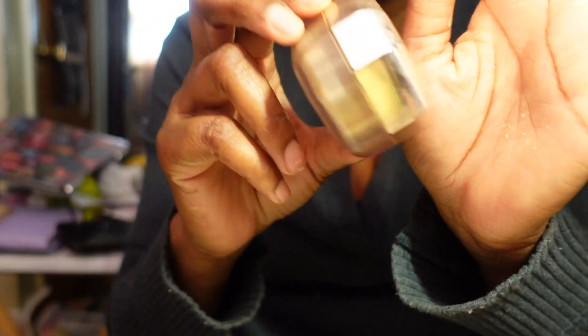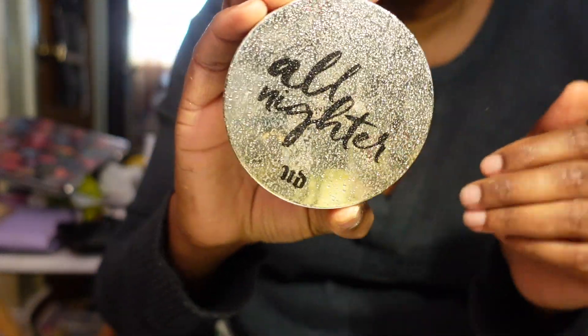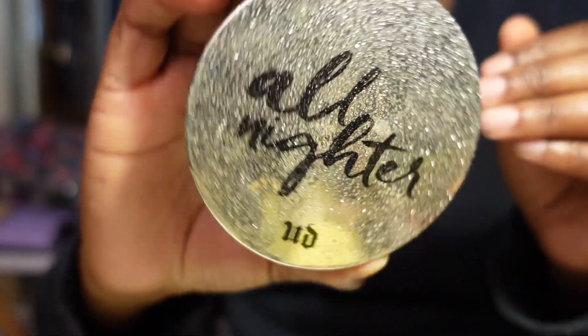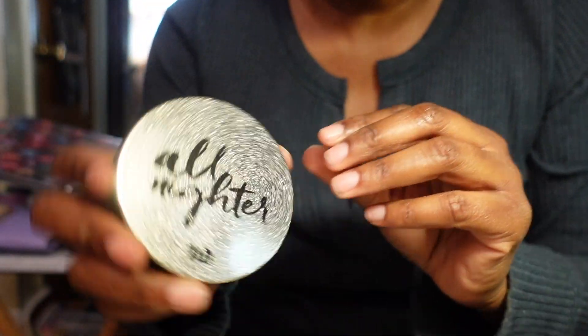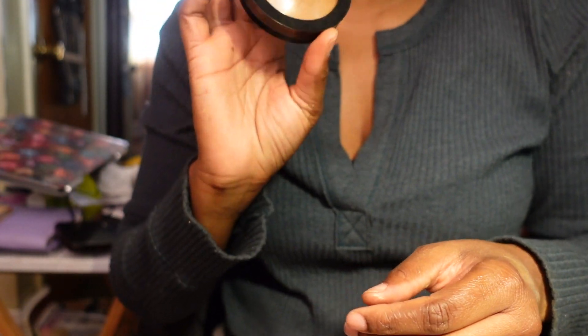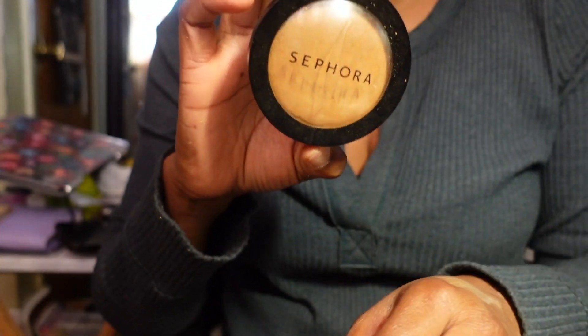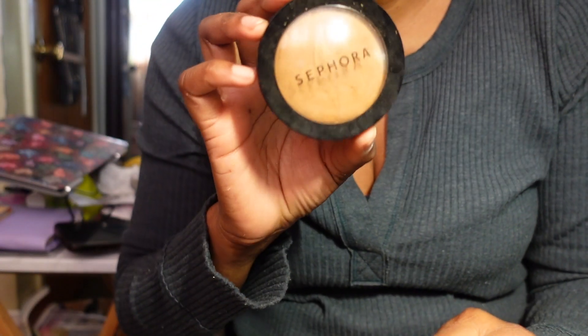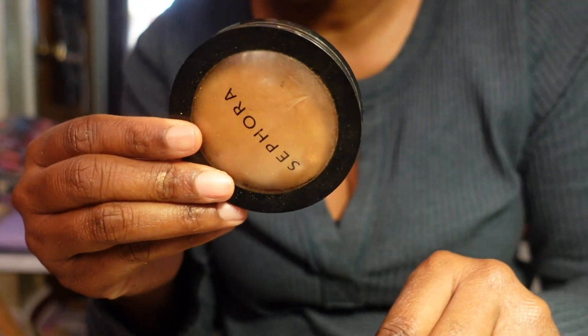A favorite of mine is the Fenty Beauty Pro Filter Powder in Honey - love it, and I want to branch out and try different shades. Next is the Urban Decay All Nighter Setting Powder - the packaging is stunning and I love it, but I've used it less than five times. I spent money on it so I'm keeping it to get use out of it. Then the Sephora Collection powder in Deep - I use it all over my face. I even have a backup because I've been using it up so much the packaging is torn up. I really like it, keeping both.